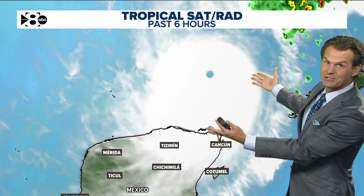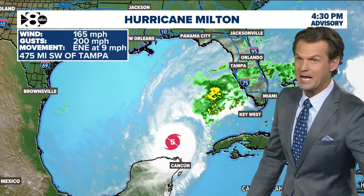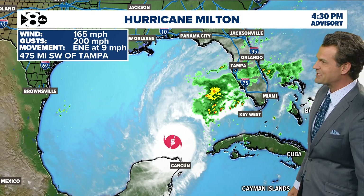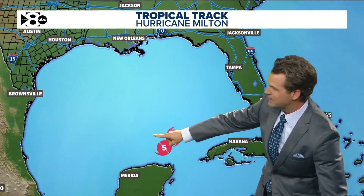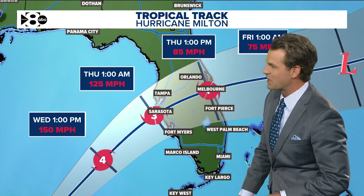You don't have to be a meteorologist to look at that and know that's a very powerful hurricane — and it absolutely is. It's a Category 5 storm at the moment in the southern Gulf of Mexico, with wind speeds of 165 miles per hour gusting to 200. It's going to decrease in terms of wind speed as it approaches the Florida coastline.